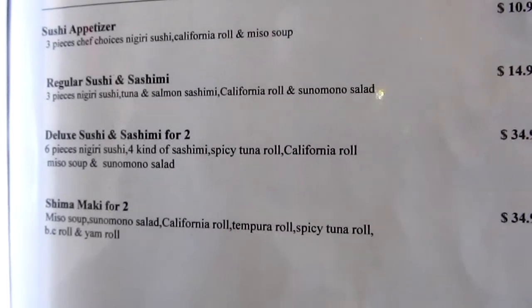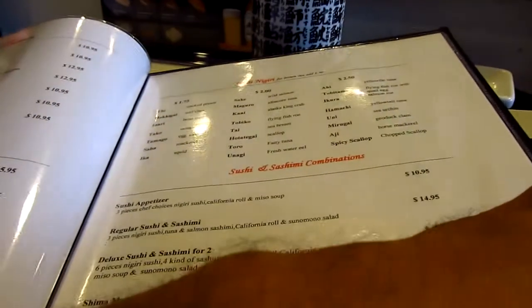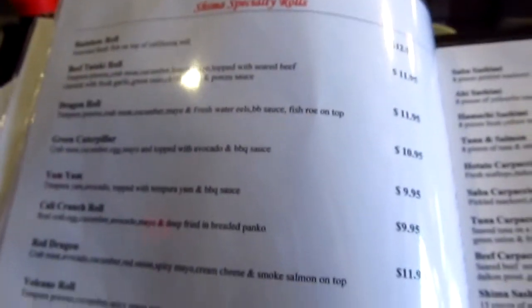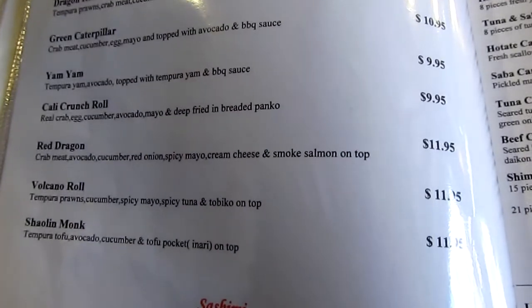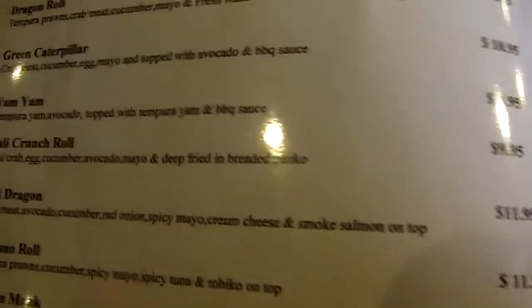I'm going to get the tuna tataki as well, and a roll. Green Caterpillar Roll — that sounds interesting.